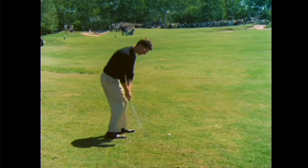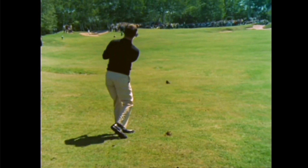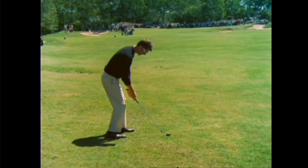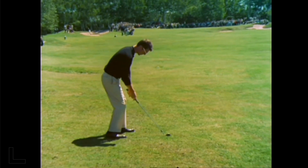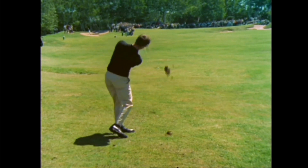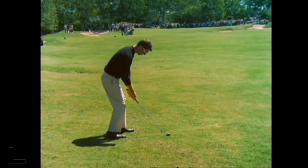So here's a really cool swing. Man, he really goes down and gets that ball. Let's check it out again. Now if you see what I see, you're gonna catch that OTT move.